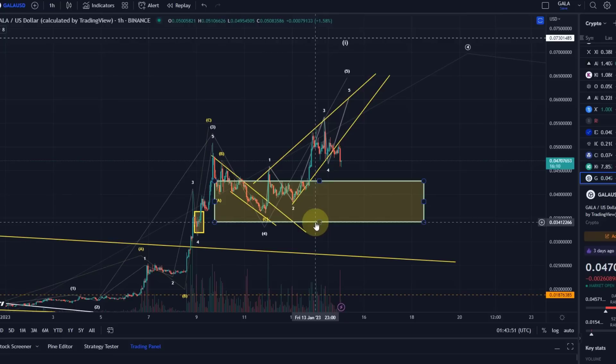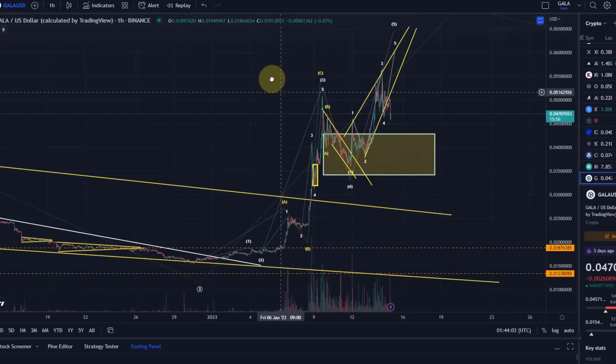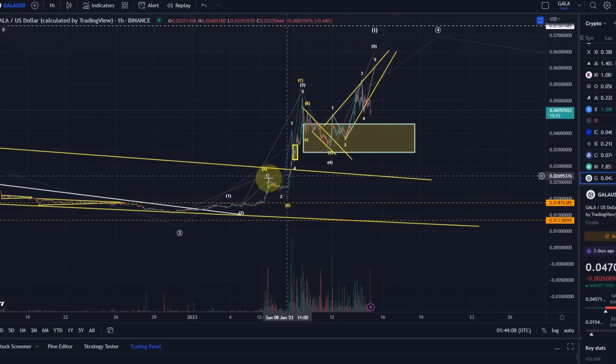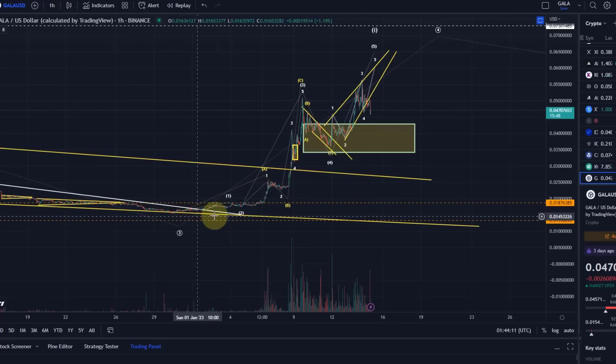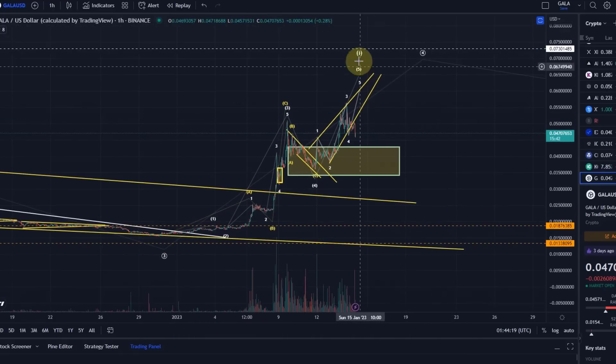Irrespective of that, either way, as long as we hold above this green support area above 3.41 cents, I would still expect us to go higher. This is the relevant support area. If we drop below that, then we are heading into a different wave structure — we would then probably see a 1-2 setup where this year was a wave 1 and we're coming down in wave 2, instead of still having a wave 5 to finish.